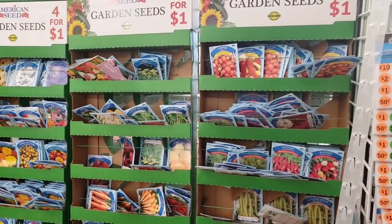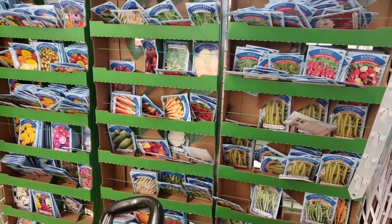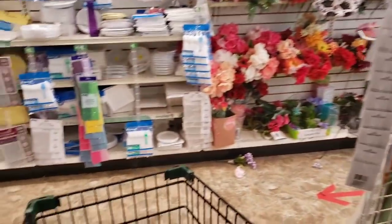They have seeds back in stock. This is a good sign because this has been empty for like the last two months. Luckily I got my seeds when they first came out.